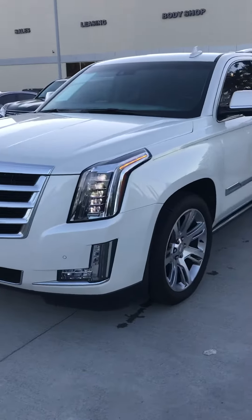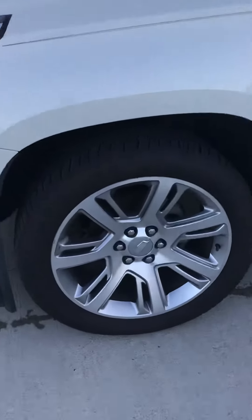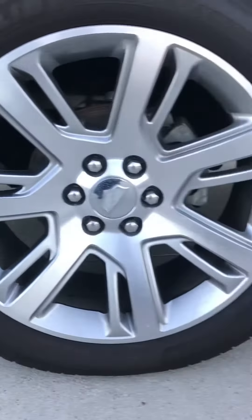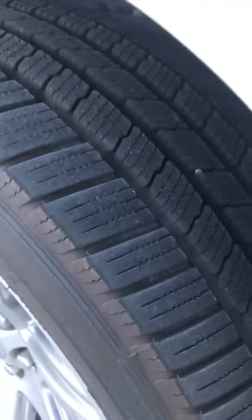This is the vehicle you've been hearing about — a 2015 model out of Korea, kind of like an Escalade. The tires are almost brand new.